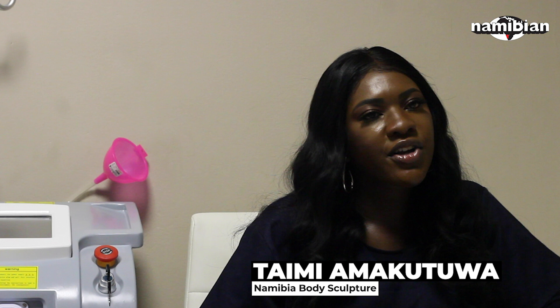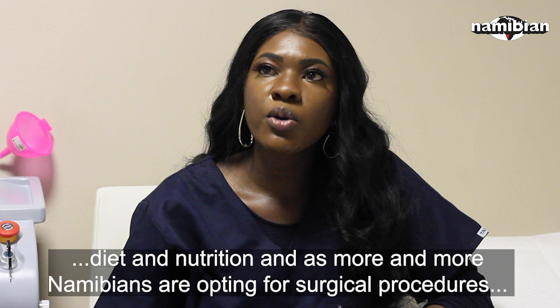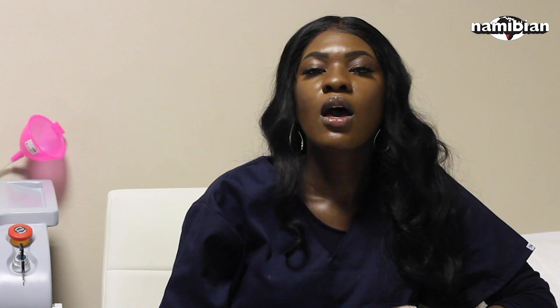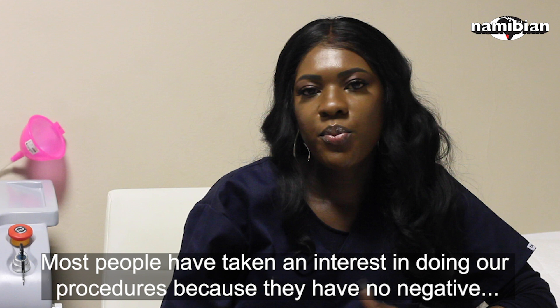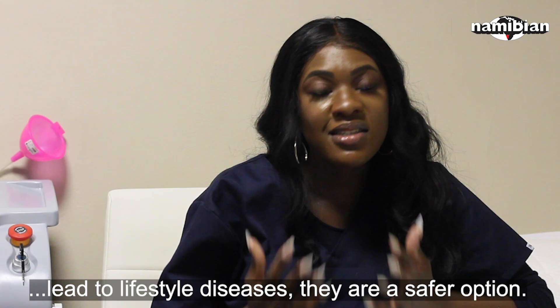Some women opt for non-surgical procedures. Taimi Amakutuwa, who's from Oranjemund, runs Namibia Body Sculpture, a practice that many Windhoek women go to for buttock lifting, breast lifting, and hip dips. Amakutuwa told the Namibian that she started her business after seeing a gap in the market. She says: I have a big interest in the beauty industry, especially cosmetics, diet, and nutrition. As more and more people are opting for surgical procedures, I saw a gap in the market for safer options which don't have negative lasting effects and are more affordable. Most people have taken an interest in our procedures because they have no negative lasting effects, they are safer, more affordable, especially during the COVID-19 pandemic where people are suffering from obesity and the risk of lifestyle diseases.